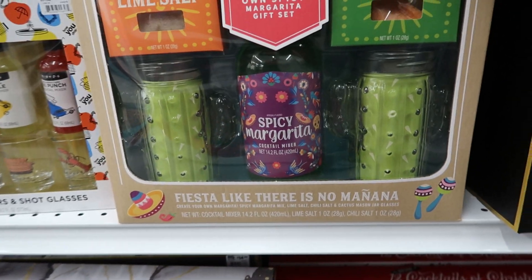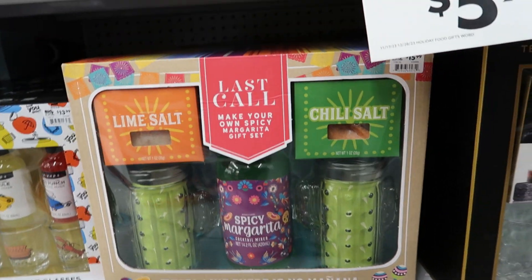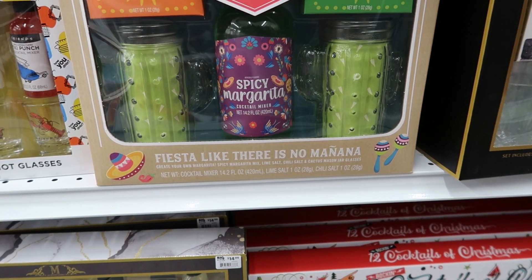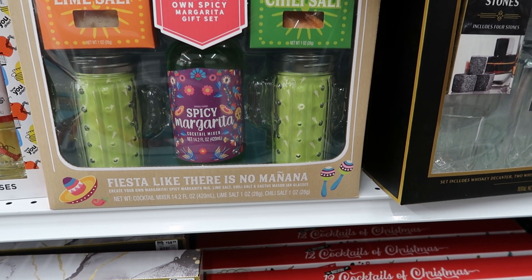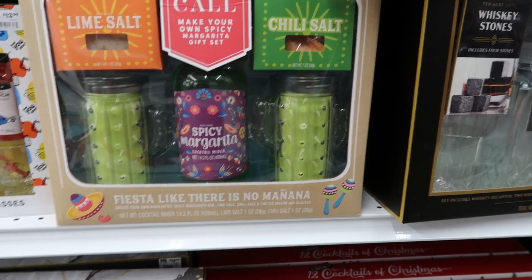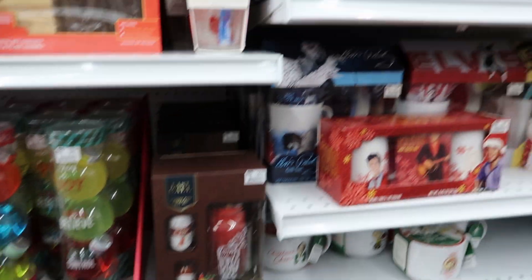They have the spicy margarita as well. This one is $15.99. You get lime salt and chili salt, and two cups or mugs shaped like cactuses, and a spicy margarita mix in the middle. But they have a lot of drink sets over here.